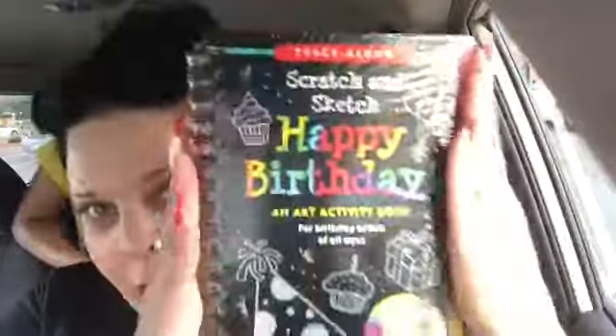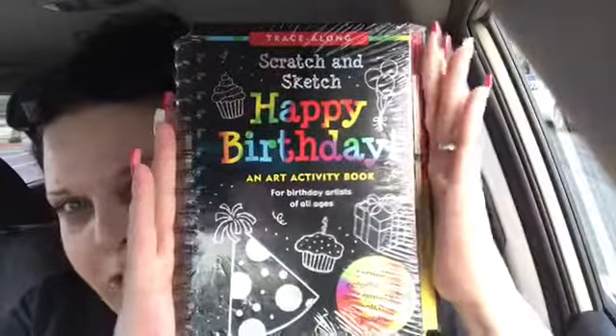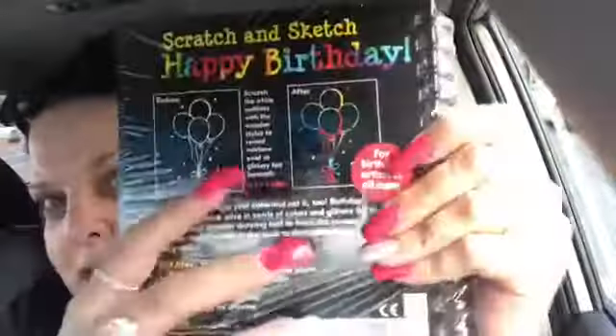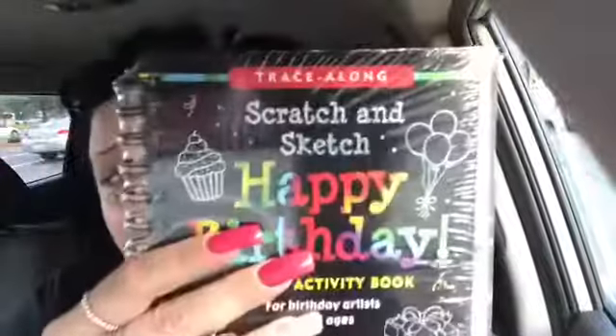The first thing I got was this scratch and sketch book. They have different ones — animals, stars, and all different kinds — but she chose the birthday one. What you do is take this wooden pencil and scratch the back: this is before, and then this is after. It brings the color to life, and there are several pages in it.